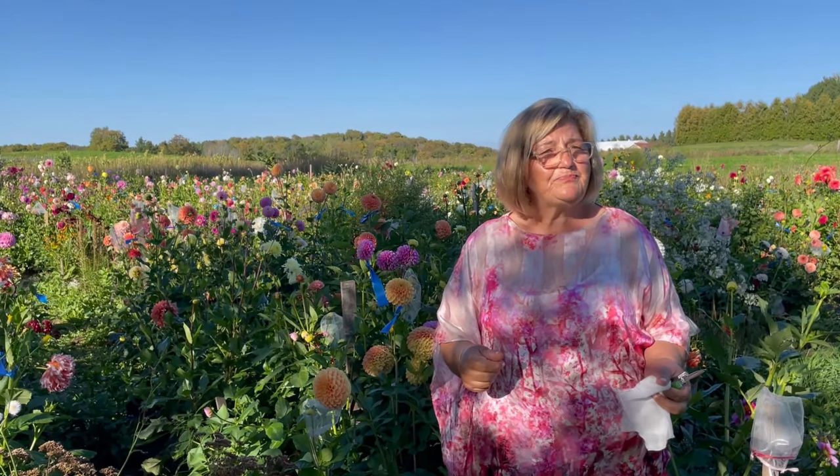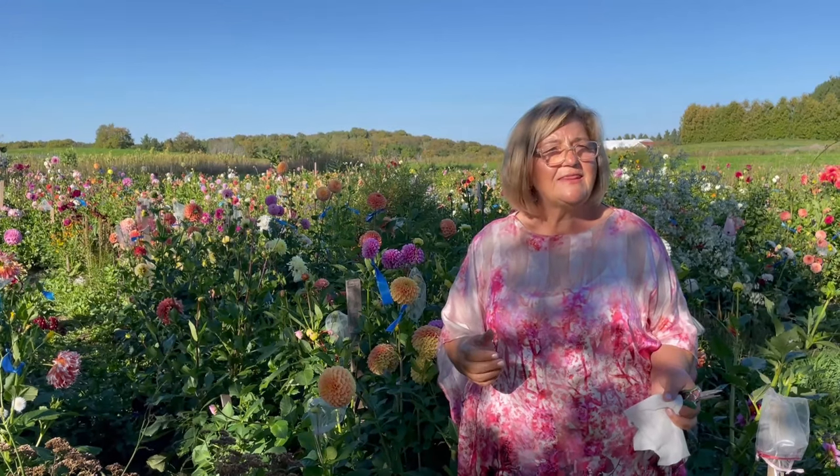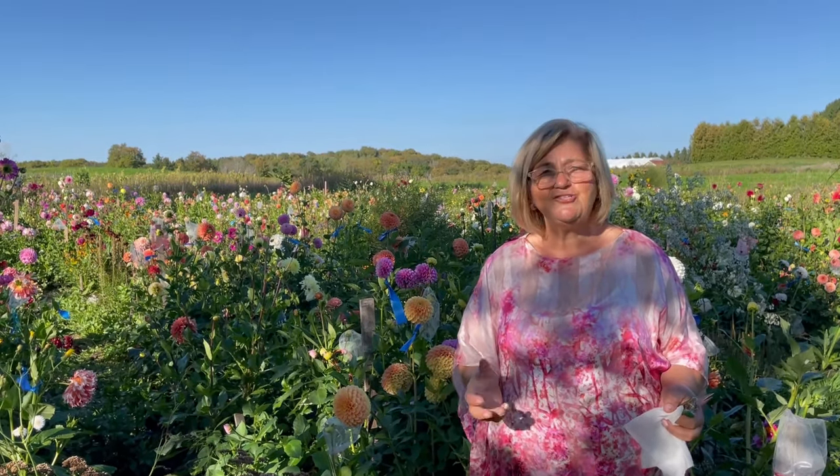Some of my favorite colors are probably pastel and rusty colors. I even grow some yellows even though it's not exactly a color that everybody likes, but I enjoy it very much. It's like a burst of sunshine.